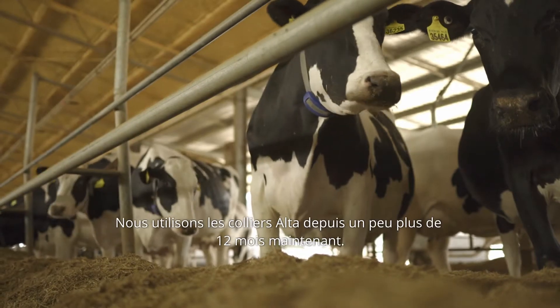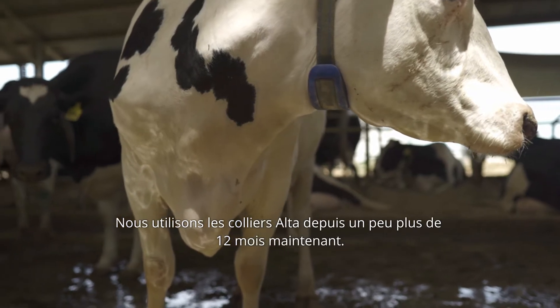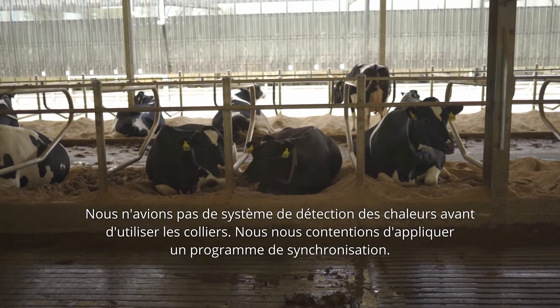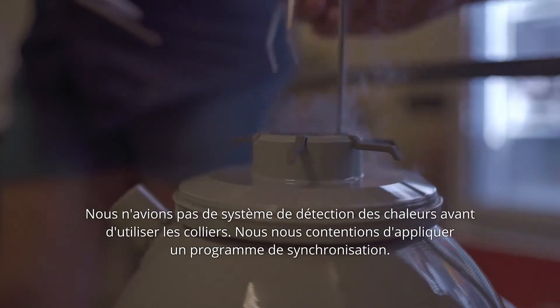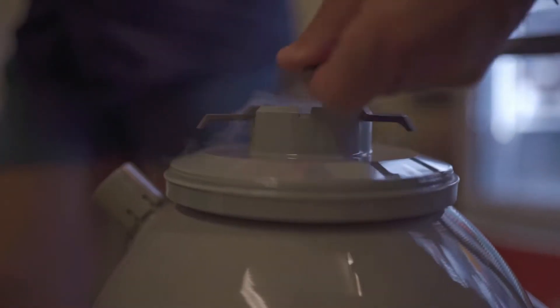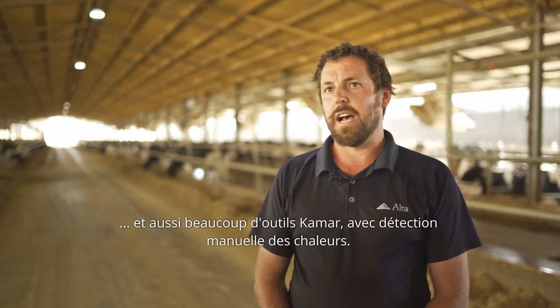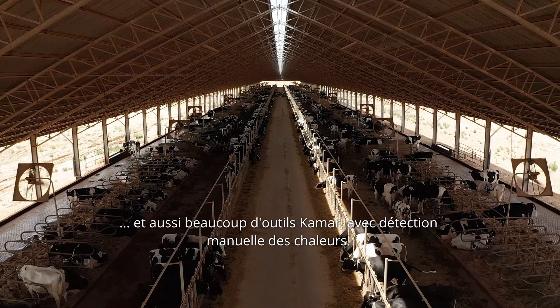We've been using the Allflex collars for just over 12 months now. We did not have heat detection before we used the collar system — we only did timed AI. Previously, before they installed the collars, there were a lot of LoveSynch programs, a lot of hormones involved, and a lot of KMARs involved as well with manual heat detection.